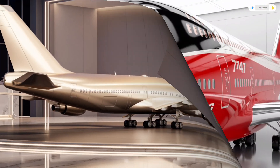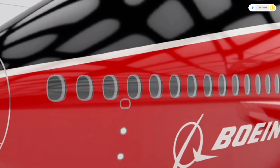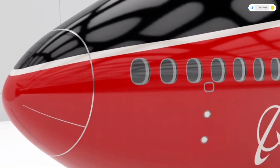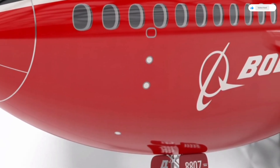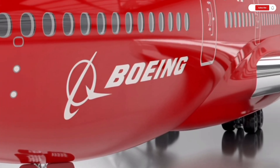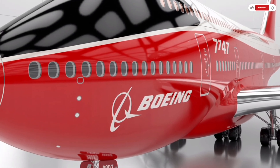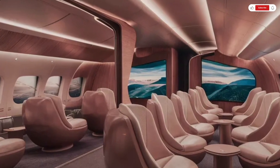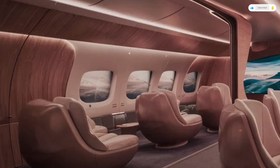The nose of the aircraft has been reshaped slightly to improve aerodynamics, and the cockpit windows have been redesigned for better visibility and less drag. Even the landing gear has been given a makeover — the gear doors now close completely flush with the fuselage, and the tires use smart temperature and pressure monitoring for safer landings. The 2026 Boeing 747 doesn't just look powerful; every inch of its exterior is engineered for precision, efficiency, and longevity.